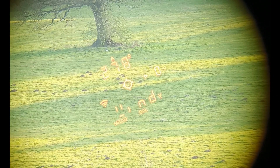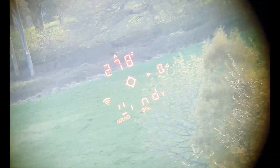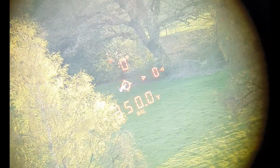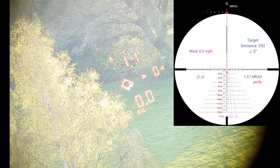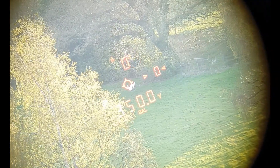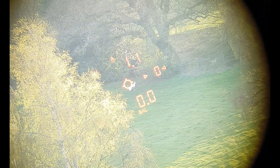This isn't the best way to do this because I can't get the angle to tie up with the screen, but we're going to range a target just there. 350 yards. And as you can see at the top, it says up 1.1. So we dial up 1.1, get on the gong — and there you go. That worked perfectly.